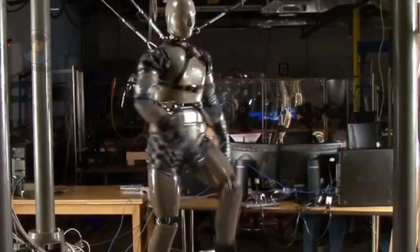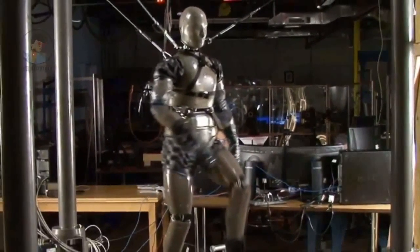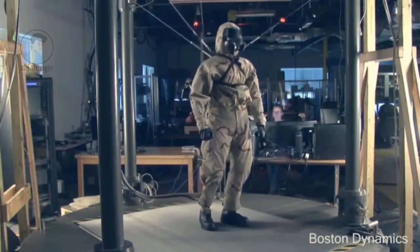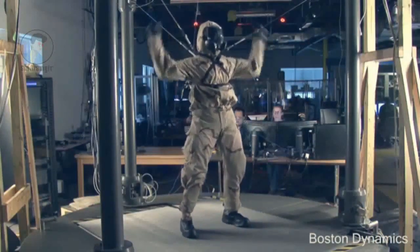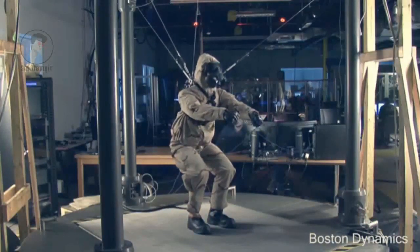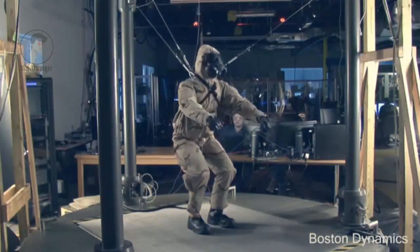Petman also simulates human physiology within the protective suit by controlling temperature, humidity and sweating, all to provide realistic test conditions. The Petman system was delivered to the user's test facility where it is going through validation.